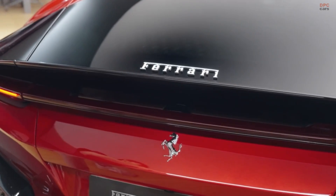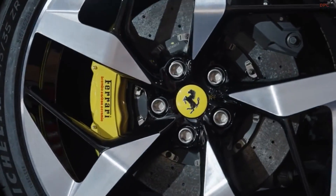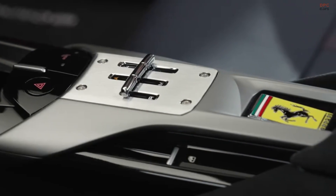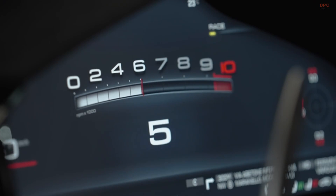It boasts a 0-62 mph acceleration of just 2.9 seconds, slightly edging out the Spider variant. With its design cues reminiscent of the iconic 365 GTB Ford Daytona, the 12 Cylindri marries classic Ferrari aesthetics with contemporary performance.